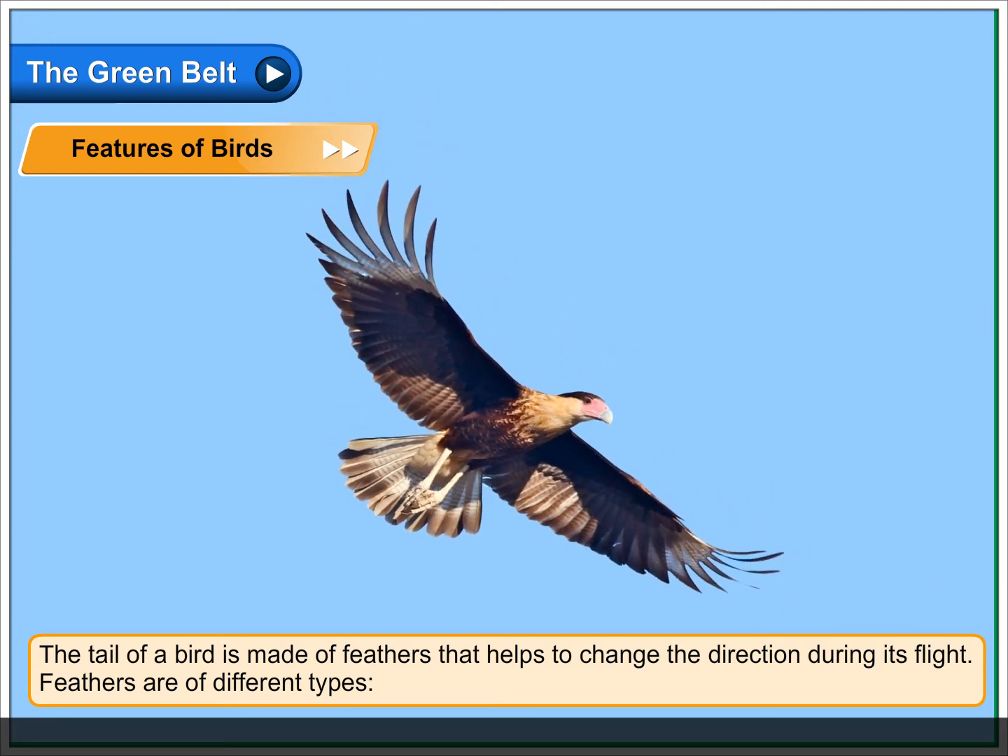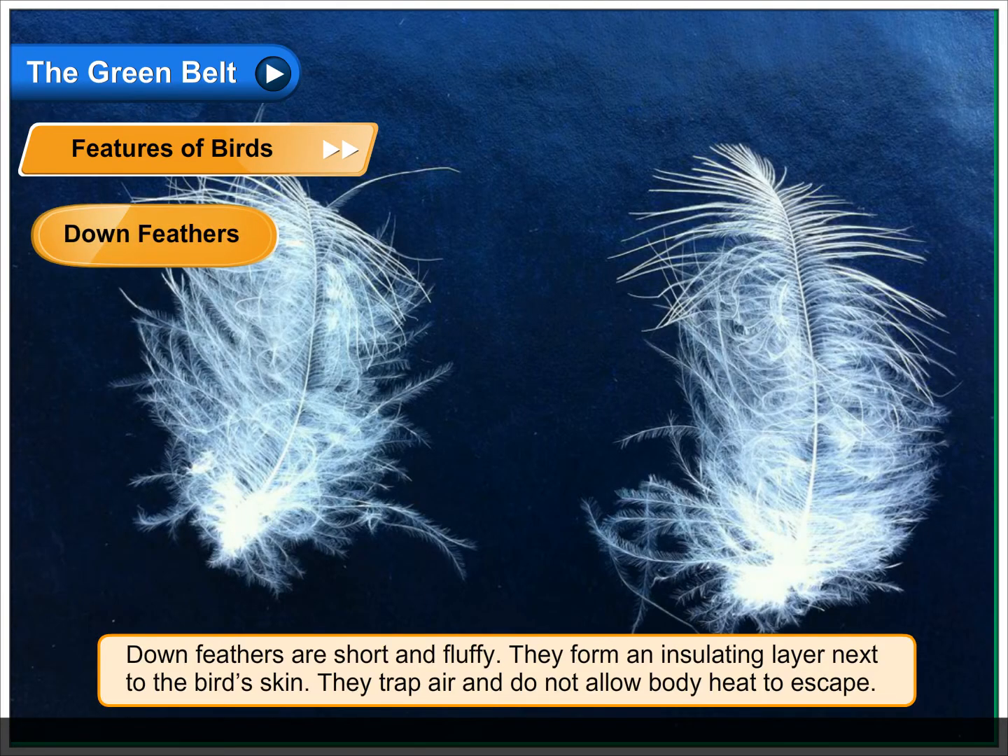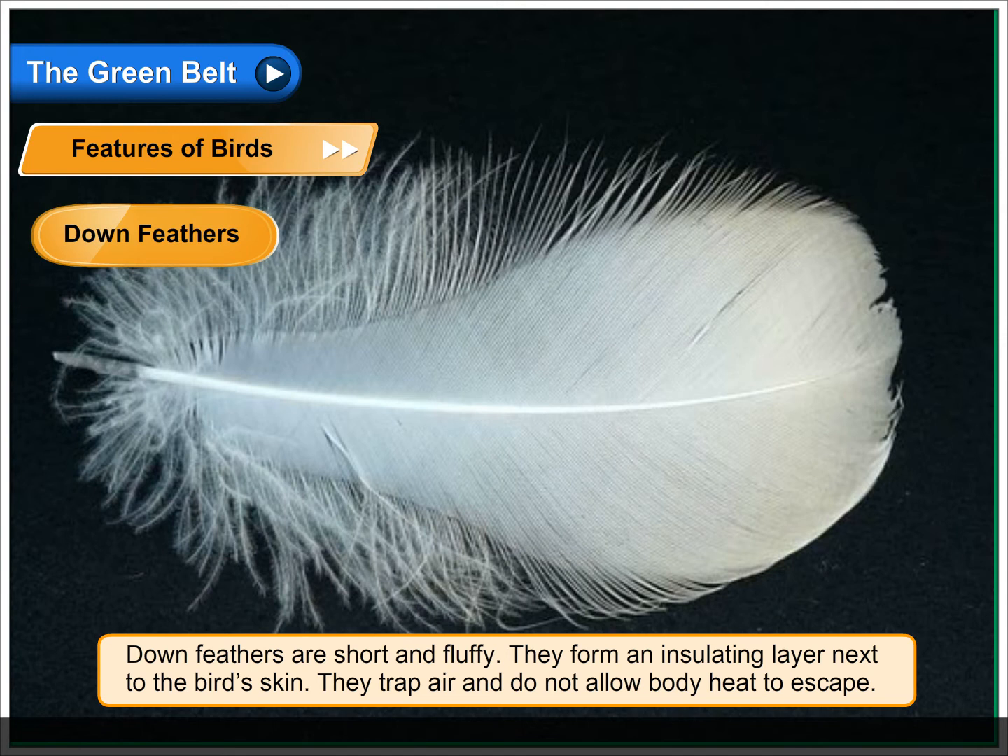Feathers are of different types. Down feathers are short and fluffy. They form an insulating layer next to the bird's skin. They trap air and do not allow body heat to escape.